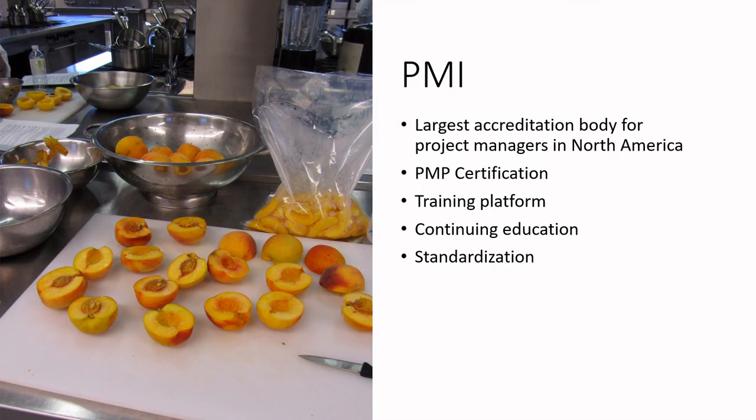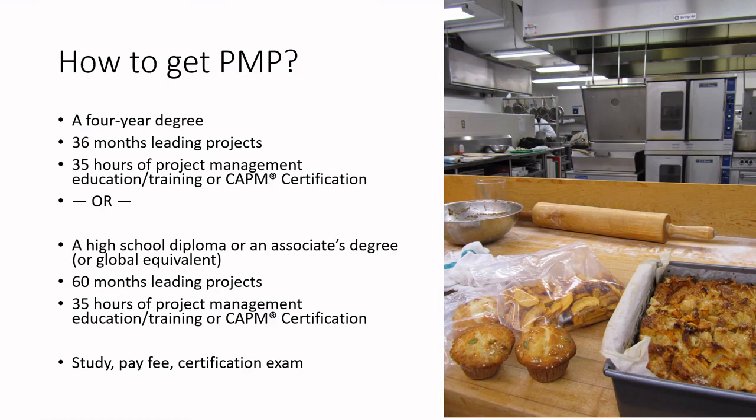PMI is the largest accreditation body for project managers in North America, overseeing the PMP — Project Management Professional — certification. PMI provides a training platform, continuing education, and standardization for project managers. It's worth considering as you progress your career if you find project management exciting. To obtain the PMP, if you have a four-year degree you need 36 months leading projects plus a minimum of 35 hours of project management education and training.